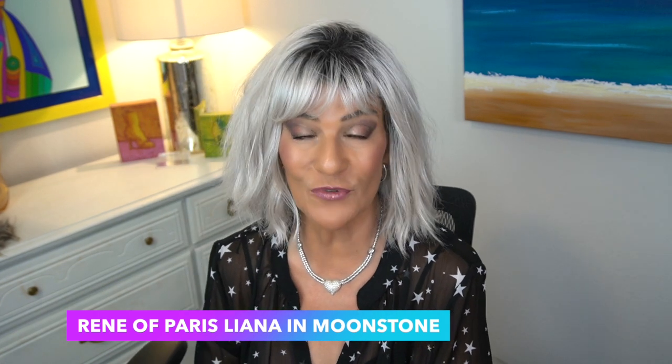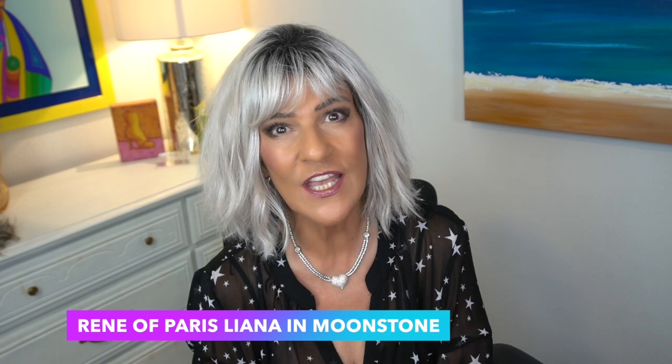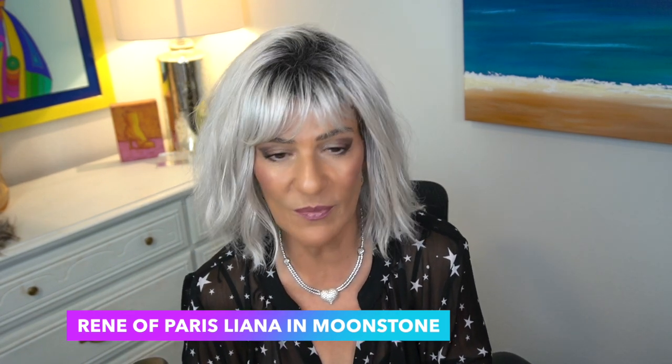Liana in Moonstone by Rene of Paris — I only have one Rene of Paris in these grays, but Moonstone is one of my favorites. With Moonstone, you're going to have a brown root, but the root is ashy — you're not getting a warm root here. The color is going to be gray blended with a light ashy blonde, so you have dimension. A really pretty color from Rene of Paris. Liana has a basic cap, lighter density, and minimal permatease — I think it's perfect for every day.